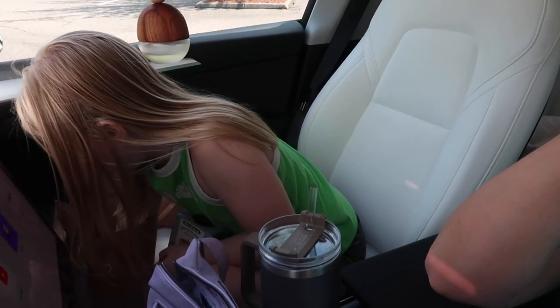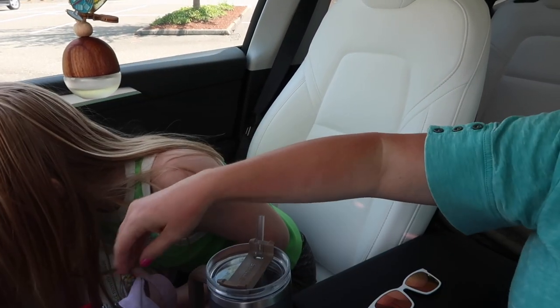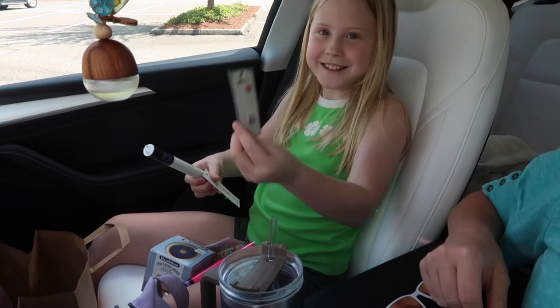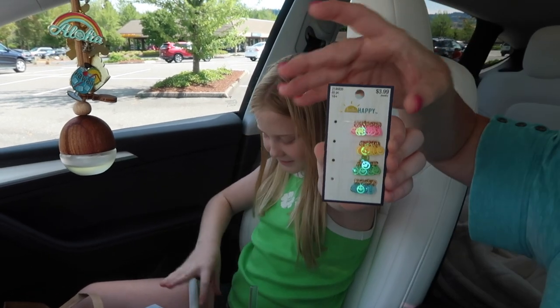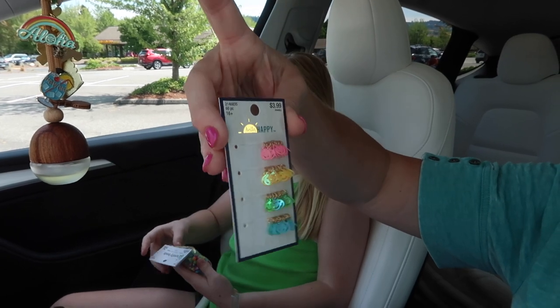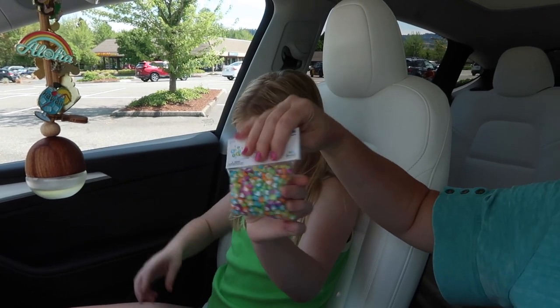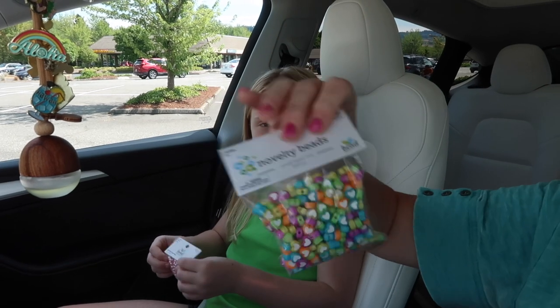She got a handful of different sizes of beads this time, and she got little danglies. There are a lot — these little charms. She got these little charms to add, one or multiple per bracelet. These charms have a lot on there, which is really fun. And then these cute little heart beads — they're all hearts. They're cute.